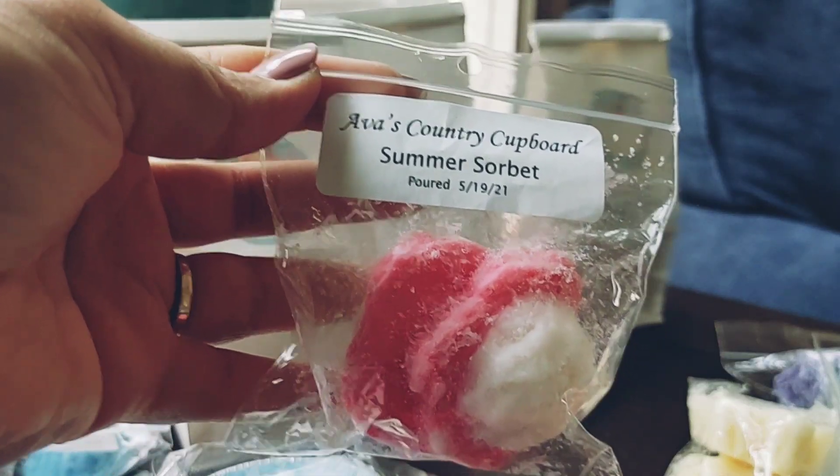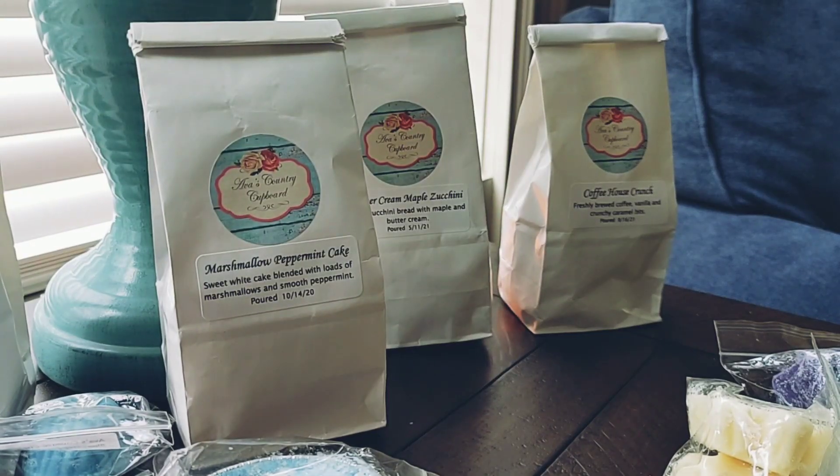The next one is Summer Sorbet, and this is sugared lemon, sweet strawberry, and creamy coconut. This smells so good — I definitely get that strawberry note but the lemon is just balancing it perfectly, and then the creamy coconut is making it so the lemon isn't so aggressive to the nose. That smells great.